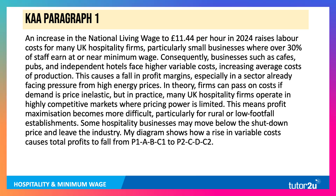An increase in the national living wage to £11.44, using the stem, raises labour costs for many hospitality firms, particularly small businesses. Businesses such as independent cafes, pubs and independent hotels face higher variable costs, increasing the average cost of production. This causes a fall in profit margins, especially in a sector already facing pressure from the cost of gas and other costs. In theory firms can pass on costs if demand is price inelastic, but in practice many hospitality firms operate in competitive markets where pricing power is limited.